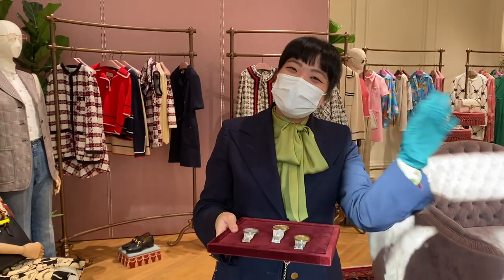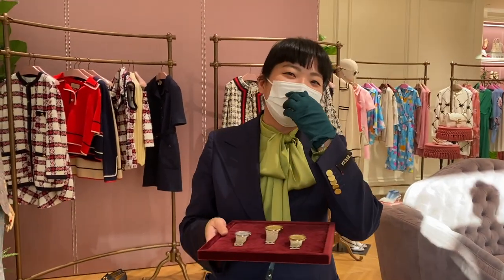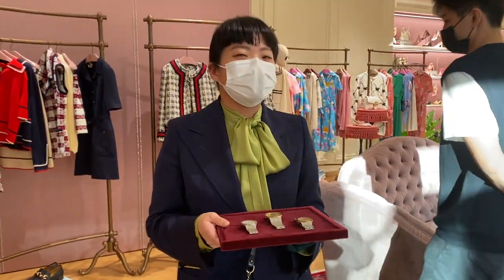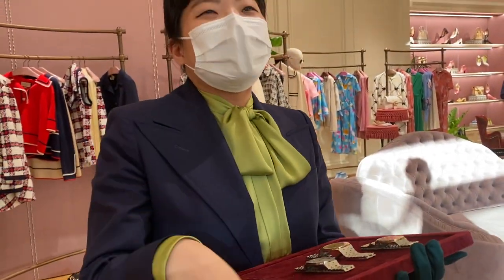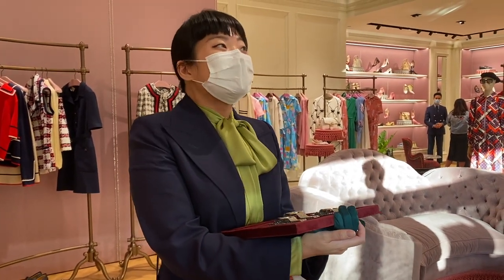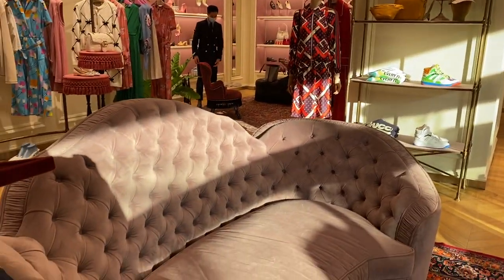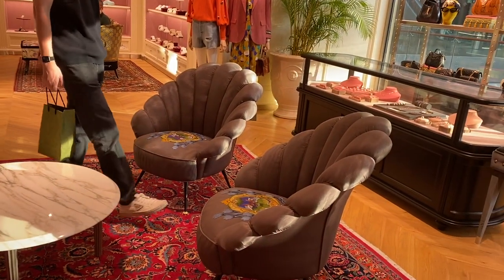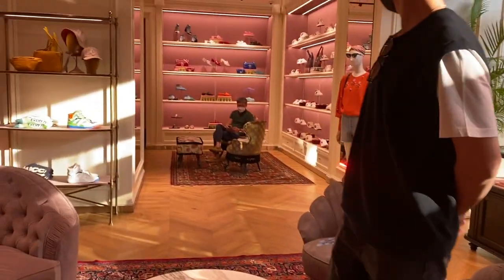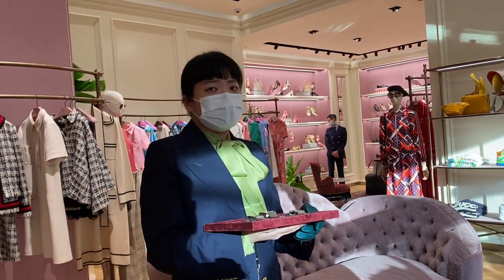Theresa introduces herself: 'I'm Theresa from Gucci MBS.' Apparently she was in Chen Houtan's Christmas vlog too and self-promoted herself in the comments. She also mentions that Gucci sells chairs as part of their decor collection — you can order them and they arrive in 3 to 4 months from Italy. One chair is 8,000 dollars. She sold a pair to one client — her first chair sale — and notes their prices are better than LV's.